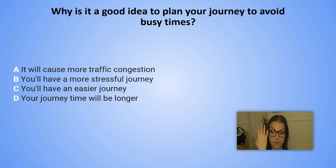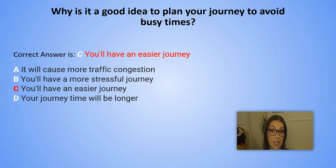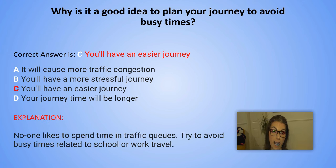And the correct answer is C. You will have an easier journey. Explanation: No one likes to spend time in traffic. Try to avoid busy times related to school or work travel.